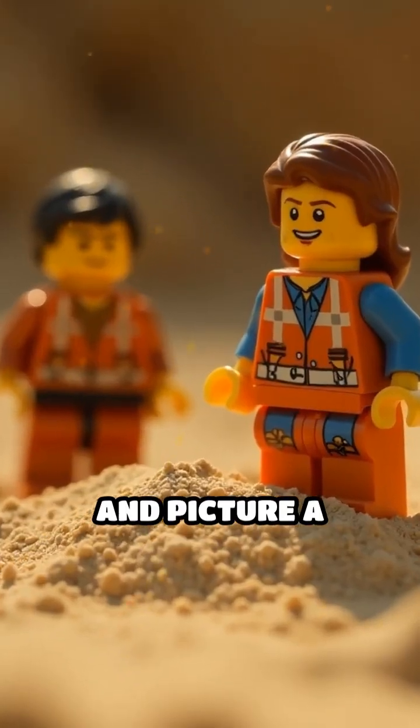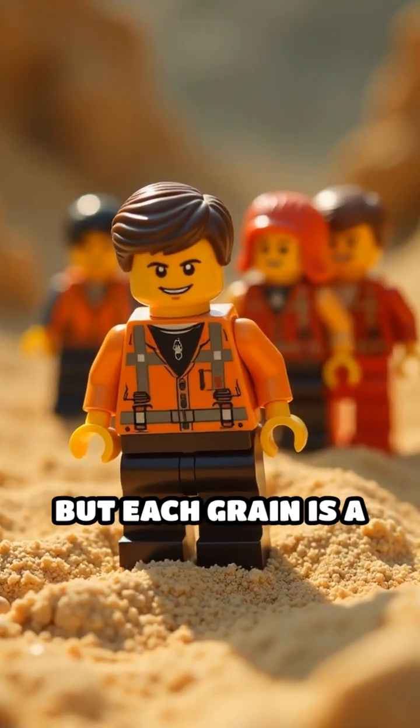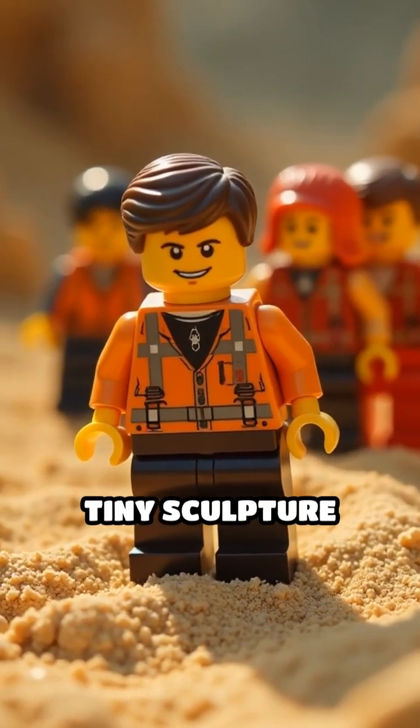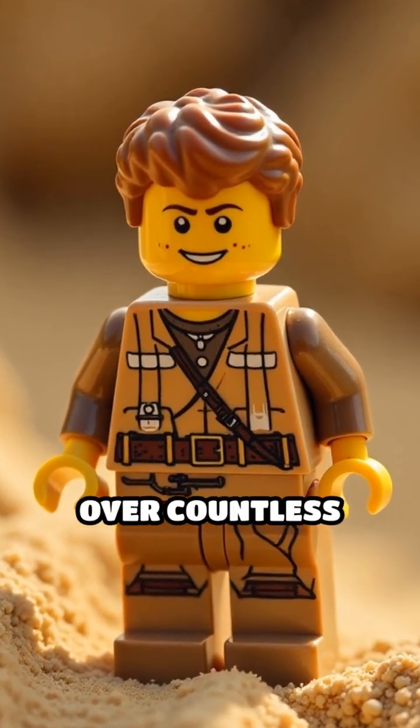Pause for a moment and picture a single grain of sand. It might seem simple, but each grain is a tiny sculpture shaped by the patient hands of wind and water over countless years.